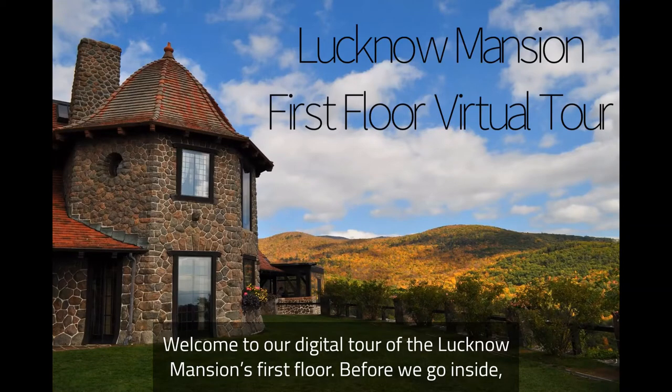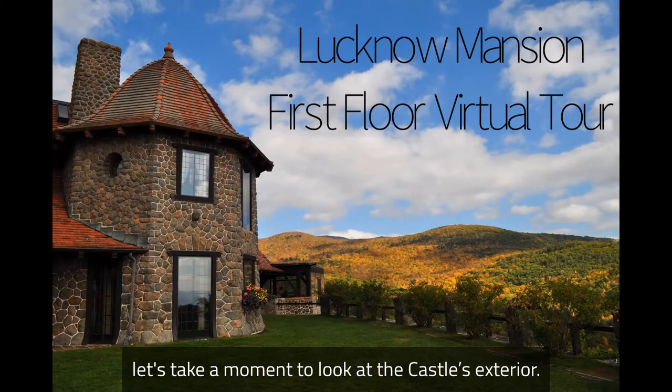Welcome to our digital tour of the Lucknow Mansion's first floor. Before we go inside, let's take a moment to look at the castle's exterior.